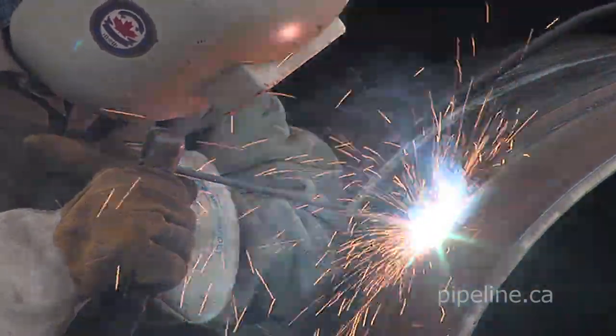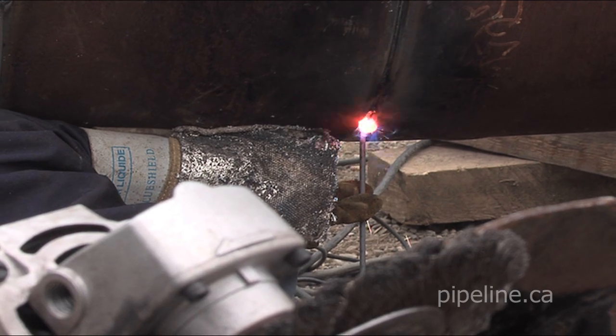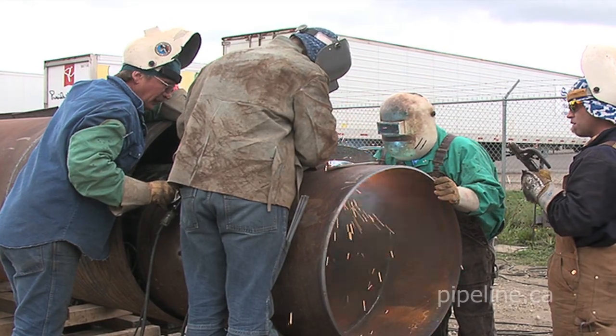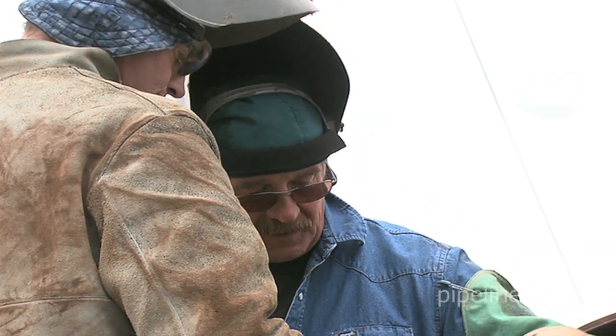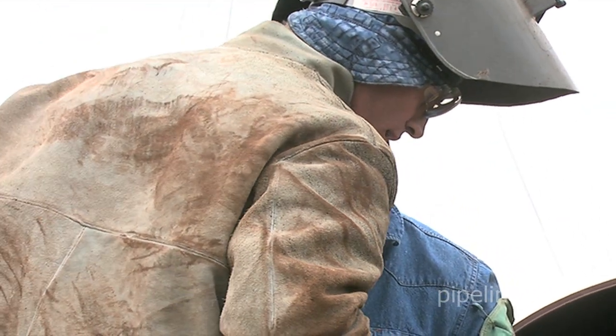Pipeline welders use a downhand welding process, which is different from common industrial welding methods. Some craft unions have specialized training facilities for welders, where members can practice their skills under the guidance of seasoned pipeline welders before they're dispatched to a pipeline construction job.